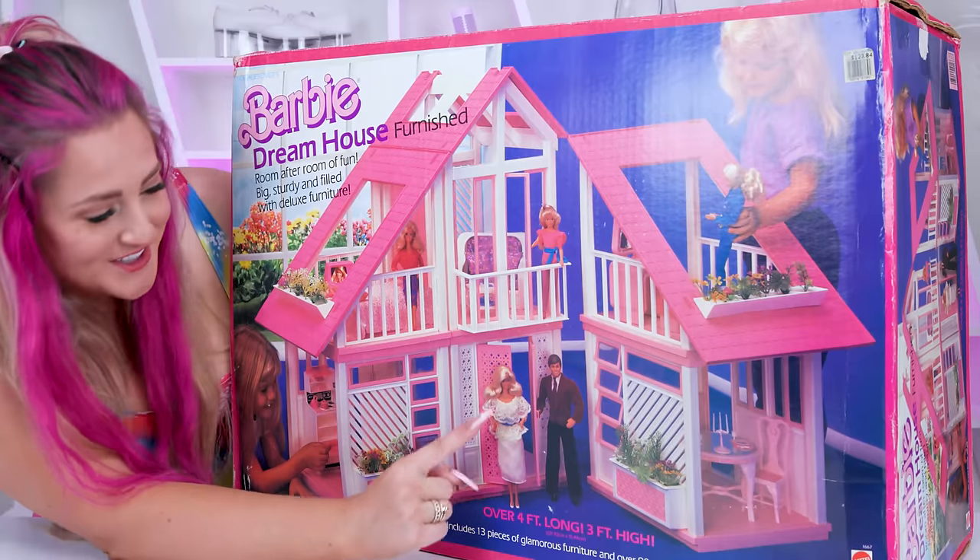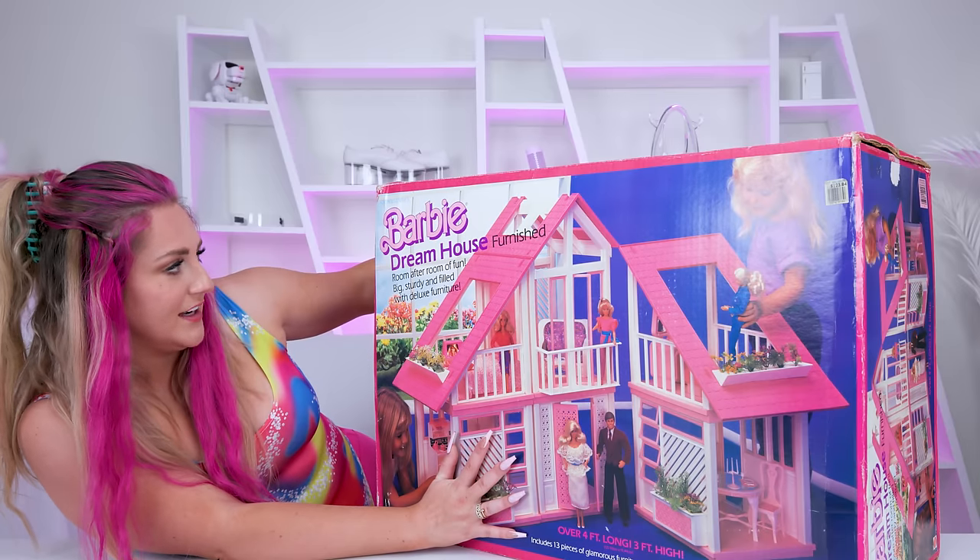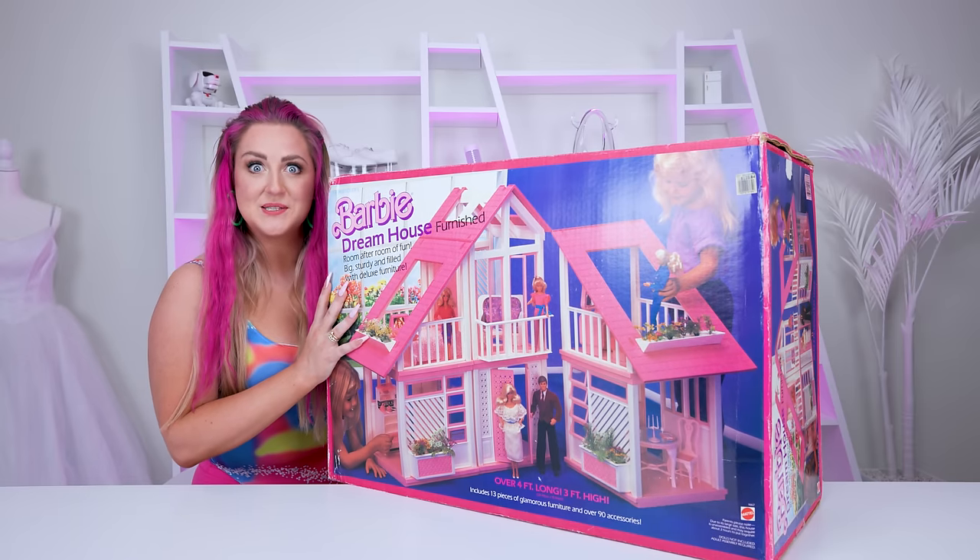Look at these dolls too, and room after room of fun. Should we open this thing up?